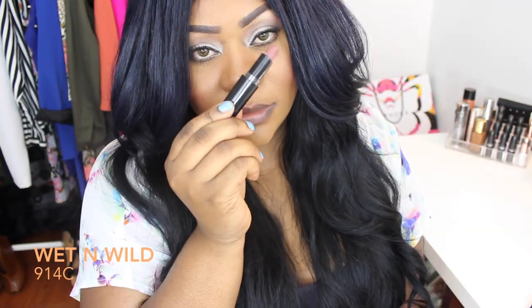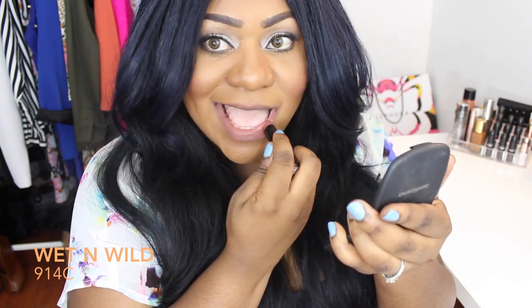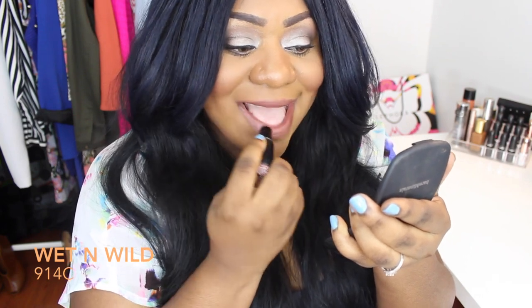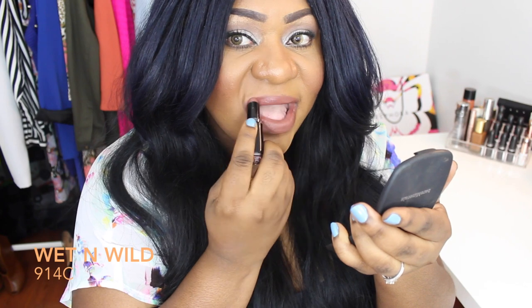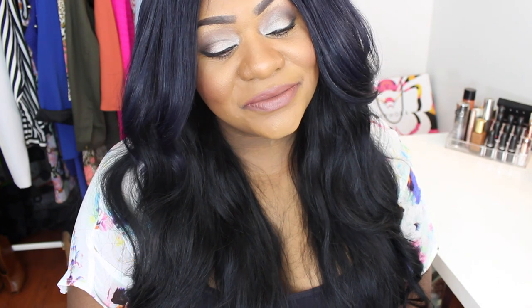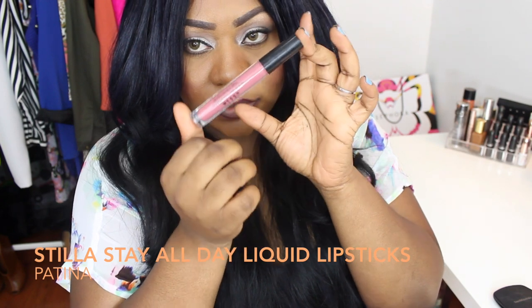This next lipstick is another Wet n Wild color, in 914C. This one has a creamier texture — it's supposed to be matte but it feels super creamy and does transfer. This is more of a deeper, brown nude. If you are a deeper skin tone — maybe NW55 or lower — this is the perfect nude for you. It has more brown in it, you don't need a lip liner, it's very easy to wear, and I think it still looks pretty great.